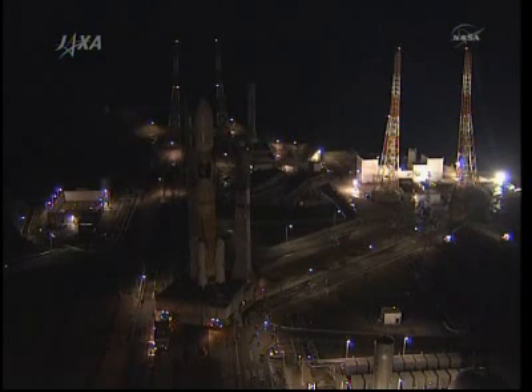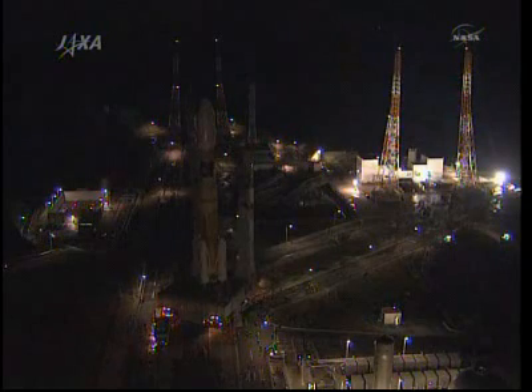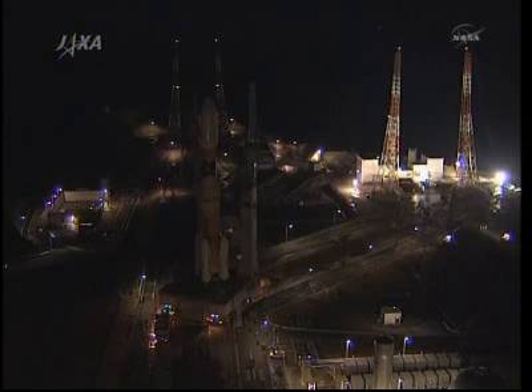We will have live coverage of the Konotori-2 launch from Tanegashima in southern Japan tonight. Coverage is scheduled to begin at 11 p.m. Central Time.